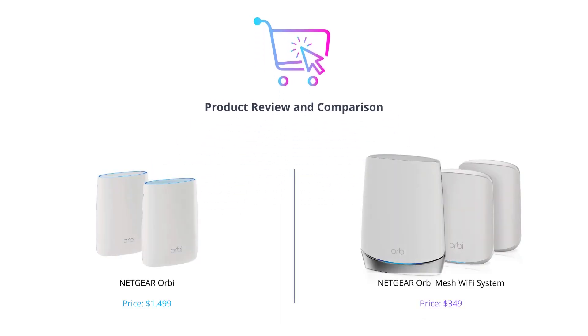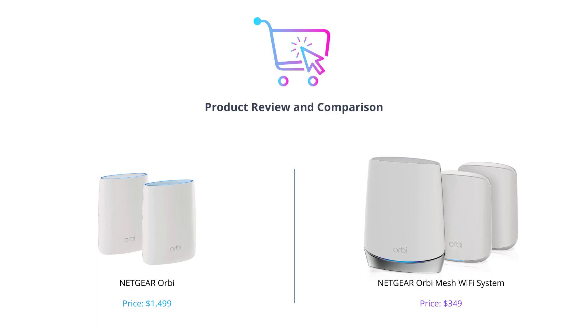Hey everyone, welcome to our new video. Today we're going to be comparing two Wi-Fi systems from the popular brand Netgear: Orbi and Orbi Mesh Wi-Fi system. If you're interested in upgrading your home Wi-Fi network, this is the video for you. We'll go over all the features and benefits of each and make a recommendation on which one to choose.